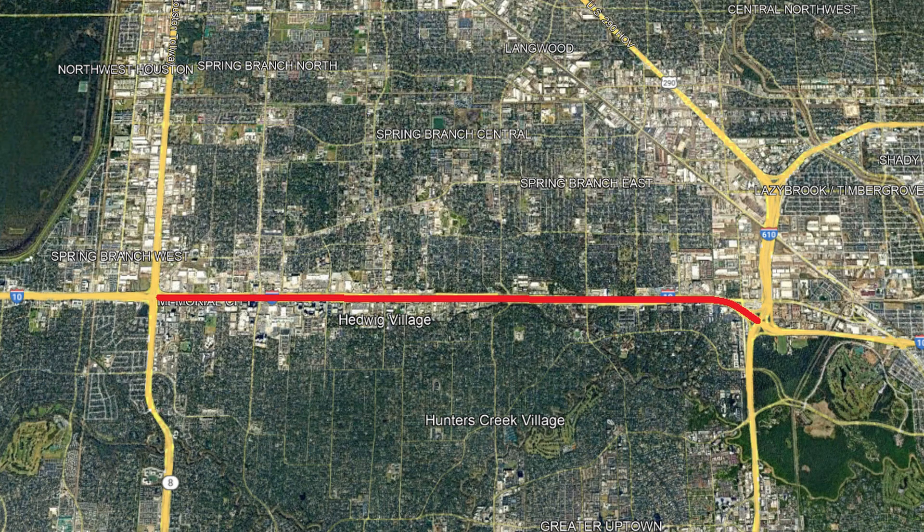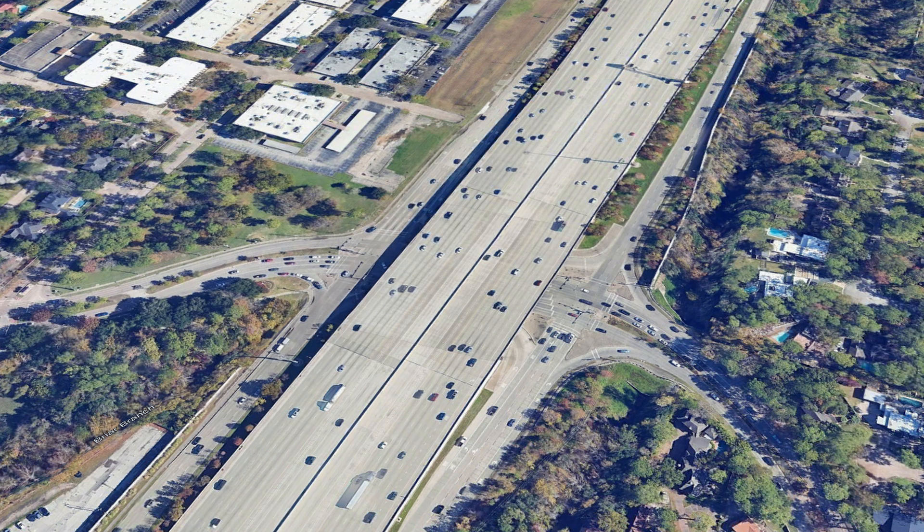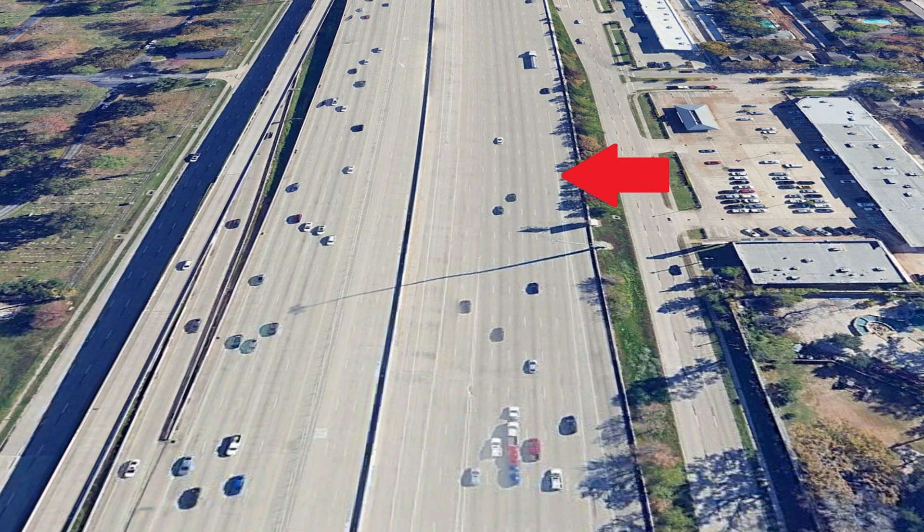After the freeway passes this interchange, we come into the widest portion of the freeway in the US, between Gessner Road and I-610. In some spots, it has 12 main lanes, 8 lanes of access roads, and 6 mid-freeway HOV lanes, adding up to 26 total lanes. Approaching Antoine Drive, the eastbound direction has 9 total lanes of undivided traffic just on the main route, making it one of the widest stretches of undivided roadway in the country.